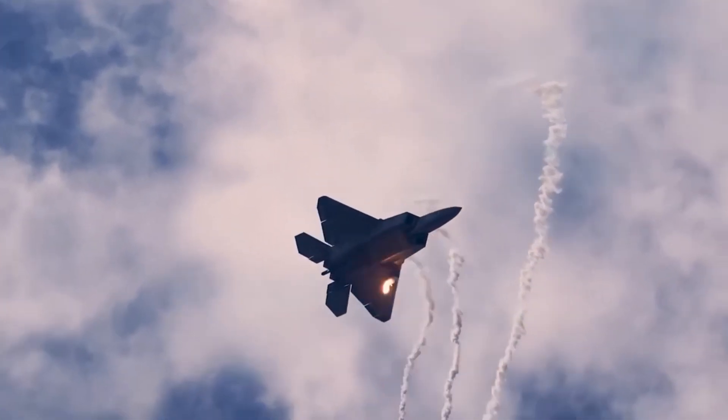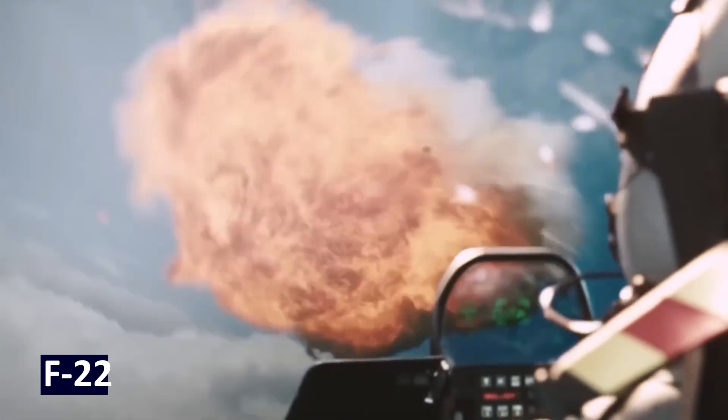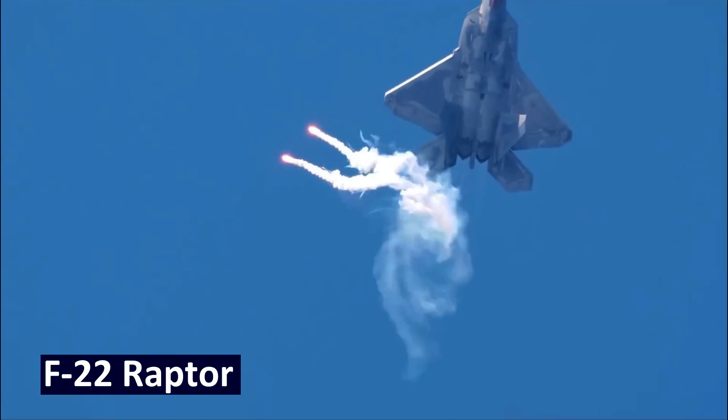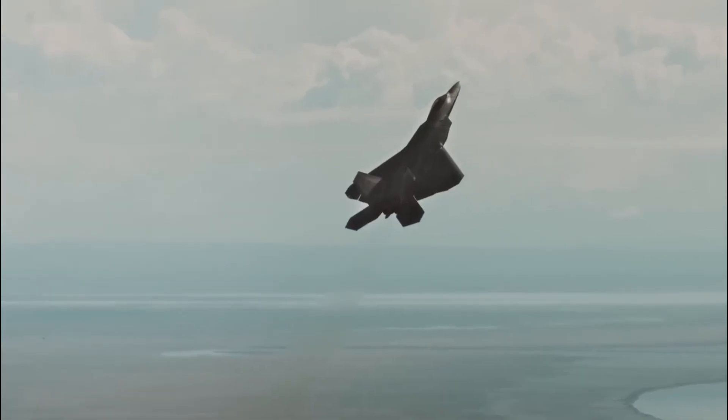Imagine a jet so advanced it's virtually invisible to its enemies. It moves faster than the speed of sound, outmaneuvers its rivals, and delivers destruction with surgical precision. That's the F-22 Raptor, the ultimate symbol of air superiority. In this video, we'll break down what makes this fifth-generation fighter a predator in the sky, and how it forever changed modern warfare.